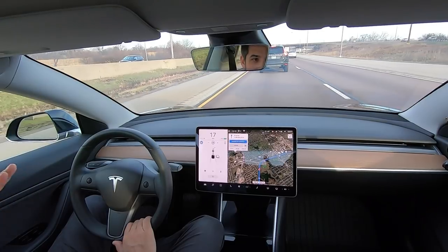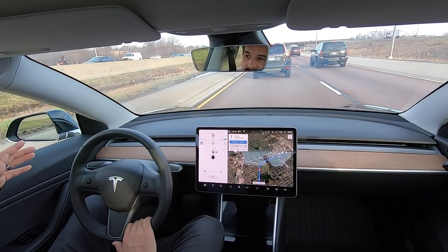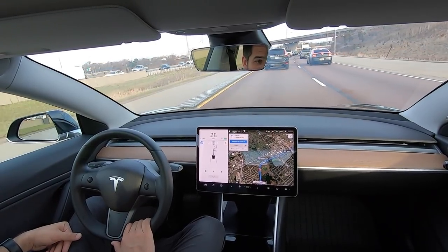The nice thing about doing this video in the morning on my commute to work is that we're going to get a lot of traffic, so we'll be able to see how Navigate on Autopilot without lane change confirmation handles more dense traffic. I know there are videos of people doing this in LA, but Chicago traffic sucks too, so I think it's a pretty fair metric to see how it shakes out.